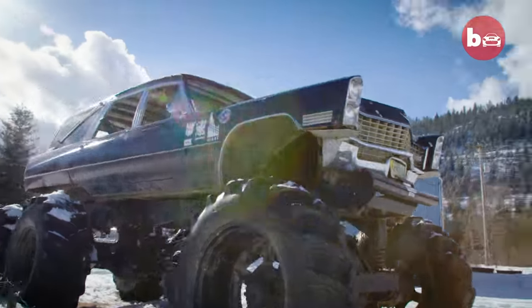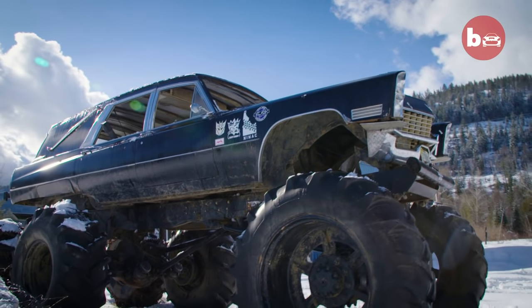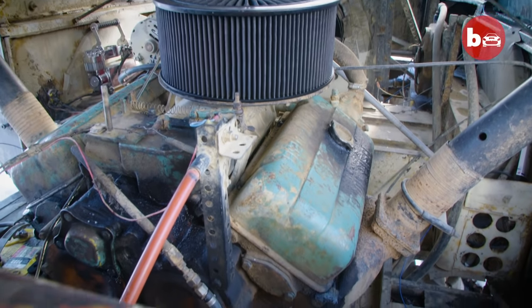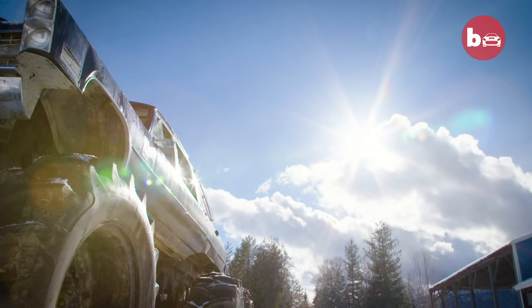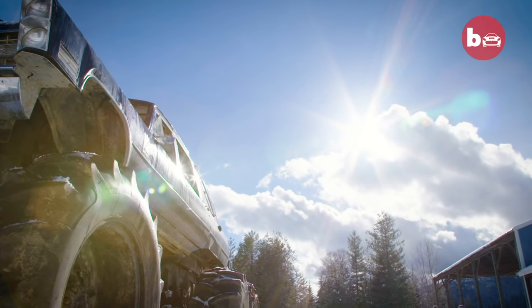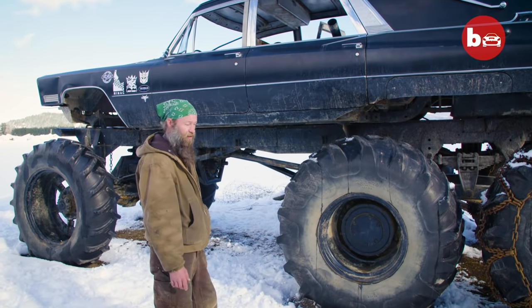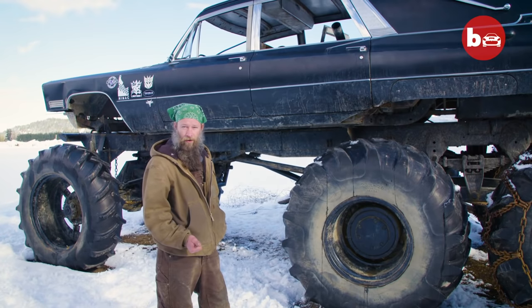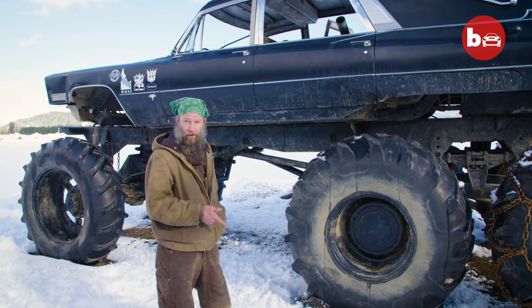I had to custom build the rims to match the crane front end. The engine in it is a 6V53 Detroit diesel. The best way to drive a Detroit powered anything is to get in it, get it running, slam your finger in the door and try and blow it up the rest of the day.